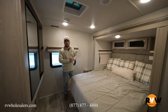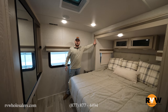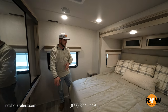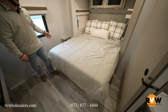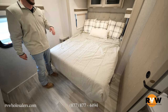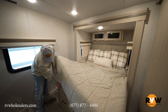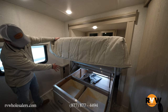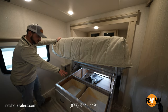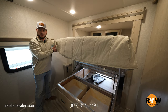Now to the back of the camper — the master bedroom. The bed slide allows you to walk around both sides of the bed so you're not fighting over each other or crawling over the bed. The bed lifts up to reveal storage underneath, which also connects to an exterior compartment. The drawers pull out so you can access items without lifting the bed at all.